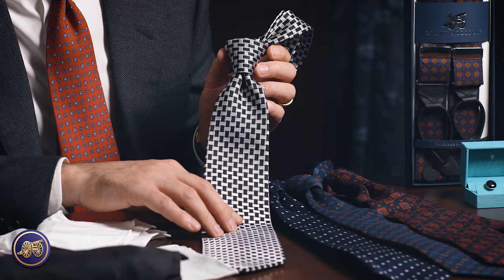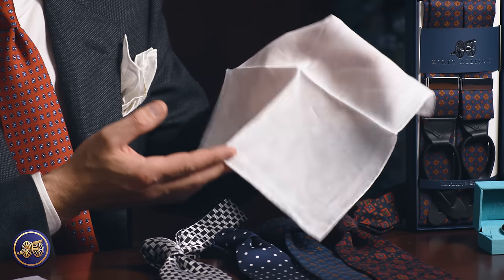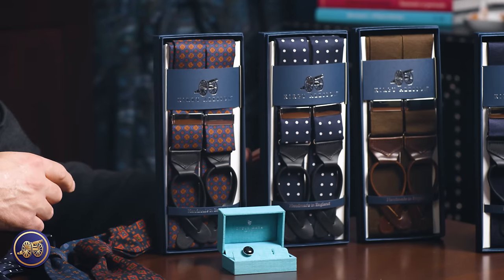In today's episode, we are going to speak about the timeless classics — the enduring pieces that never go out of style and serve as the backbone of a well-curated wardrobe. We're highlighting our sovereign-grade neckties, exquisitely designed pocket squares, and ever-functioning braces, and so much more. These are the items that encapsulate the very essence of the well-dressed: classic elegance, enduring craftsmanship, and timeless tradition.